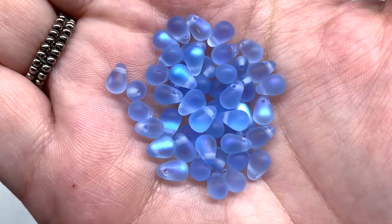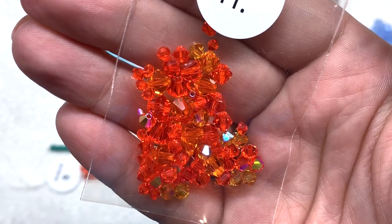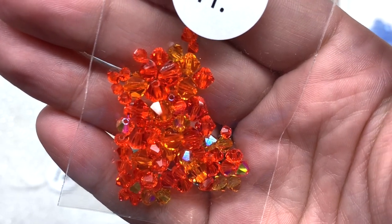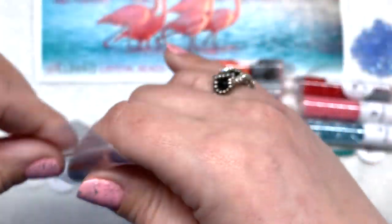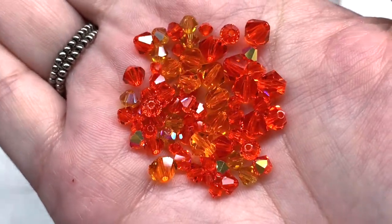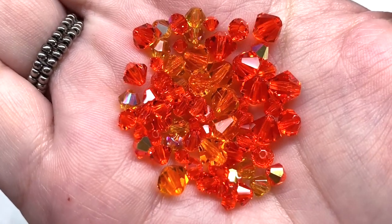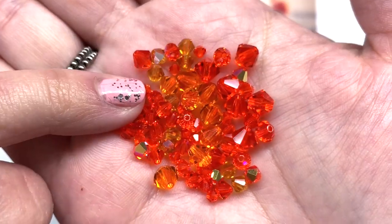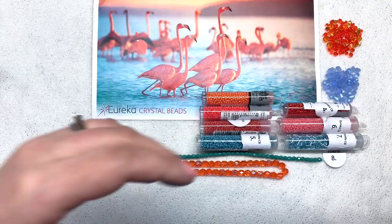Next up are some Preciosa bicone beads — an assortment of different sizes and colors, 72 pieces, so sparkly I actually thought these were Swarovski. Up close you can see all different sizes: some straight bright electric orange, some more yellowy-orange, some with AB coating. They range from tiny ones up to perhaps 6mm size.